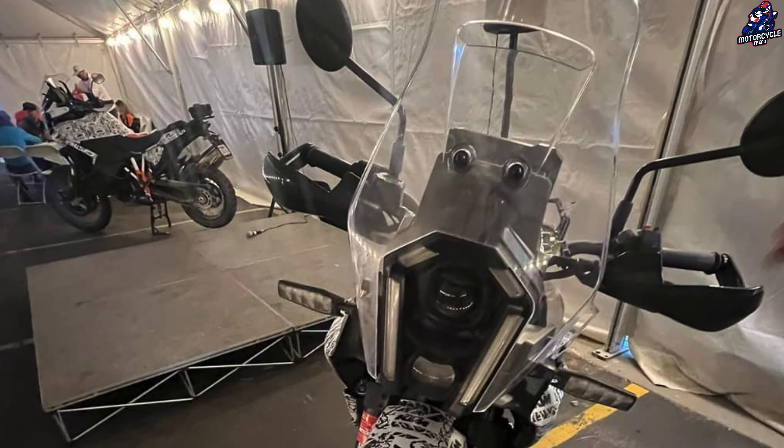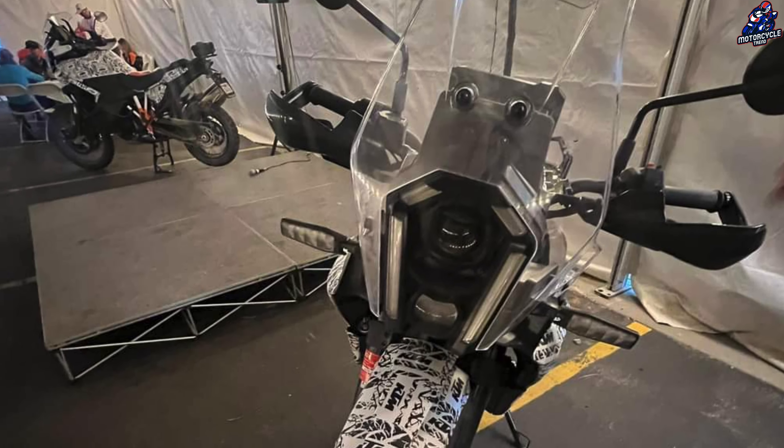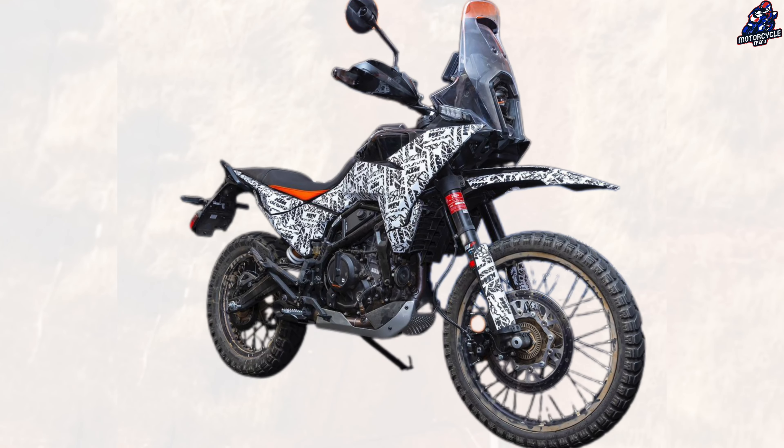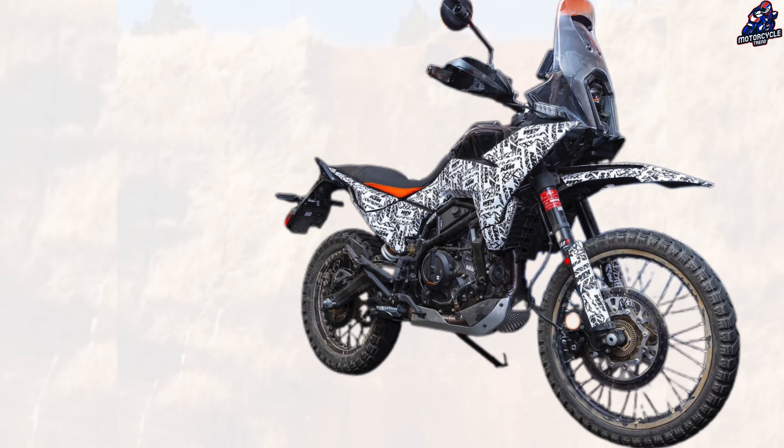There is a lot of apparent bulk surrounding the fuel tank. It appears to be a metal frame with plastic coating all around. The tank extensions feature a crisp style that is distinctive of KTM.